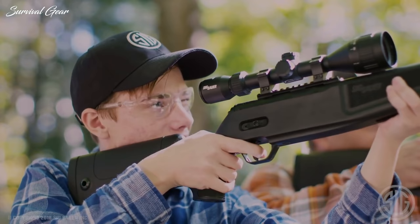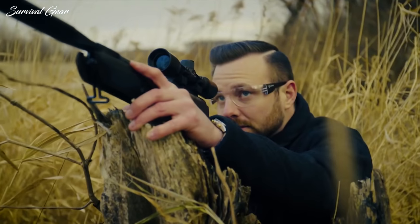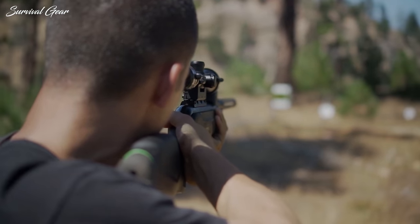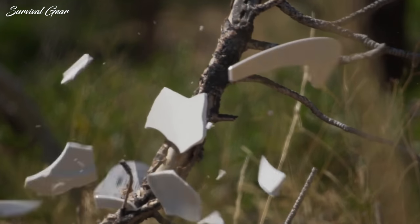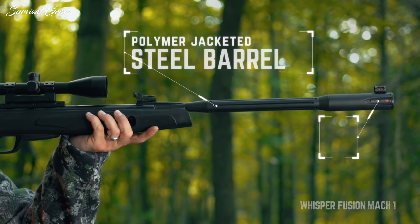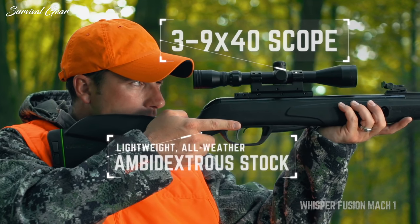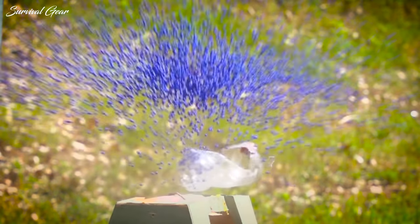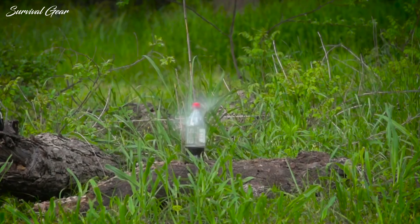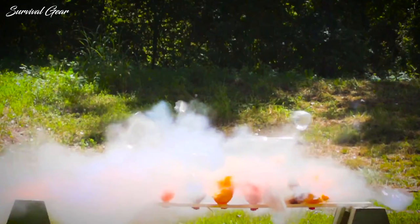Most are not strong enough to bring down large game, but many provide considerably more power than you'd expect. With so many options available on today's market, choosing the best break barrel rifle can be both time consuming and frustrating. To help you narrow down the choice, we have picked our favorites and reviewed them — whether you're plinking or hunting, one of these air guns will be right for you.